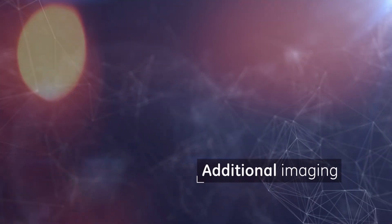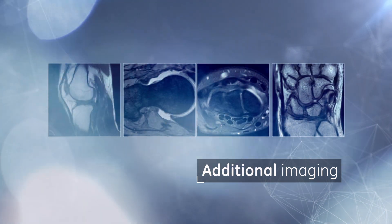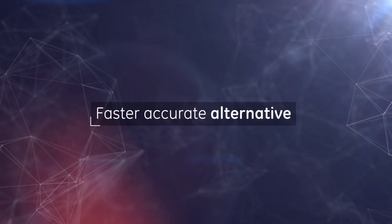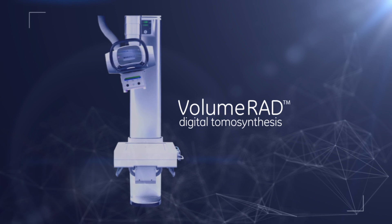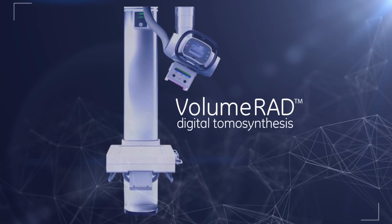An uncertain diagnosis usually calls for additional imaging, which often means referring your patient for a CT or MRI exam. But for many cases, there is a faster and accurate alternative. Introducing VolumeRad, GE's digital tomosynthesis, helping you make a confident diagnosis quickly.